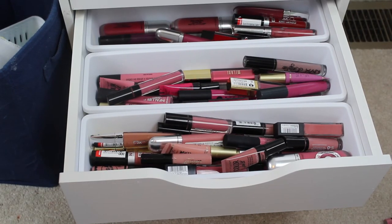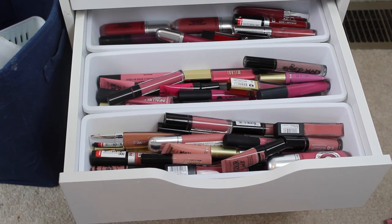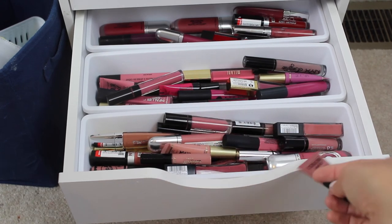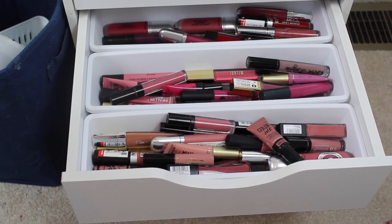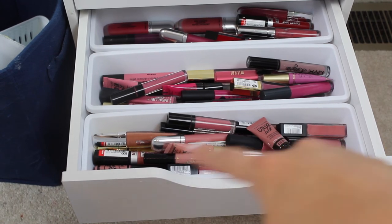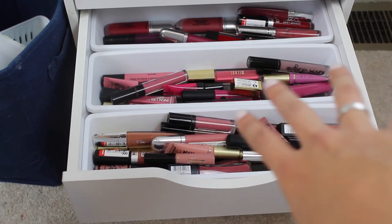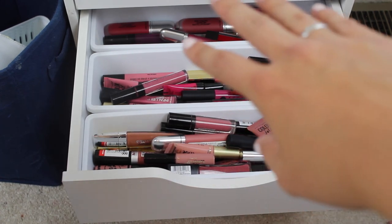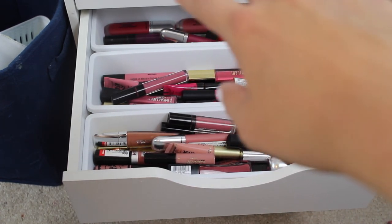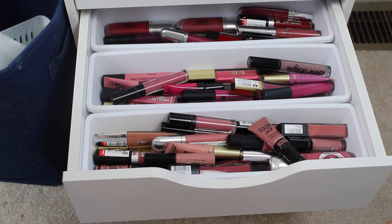In this drawer I have all liquid lipsticks — whether matte or with a shiny finish, these are all liquid. Maybelline Color Jolts, Milani Matte Lip Creams, Too Faced Melted, things like that. I have all of my nudes in the front, pinks, purple-y kinds of things back there, and more berry kind of stuff in the back. That is how this one is arranged.